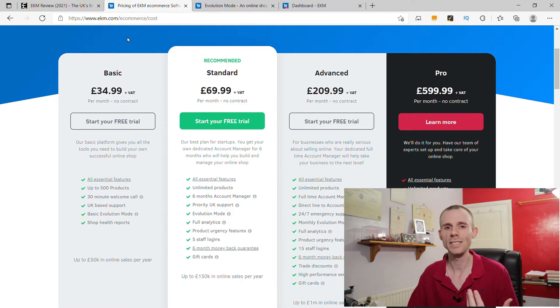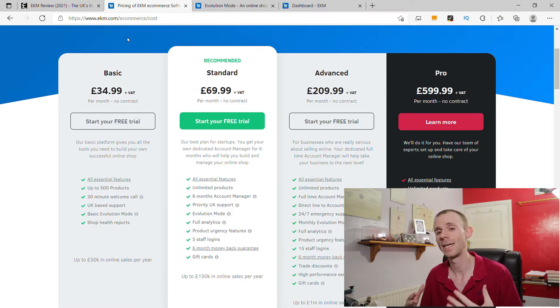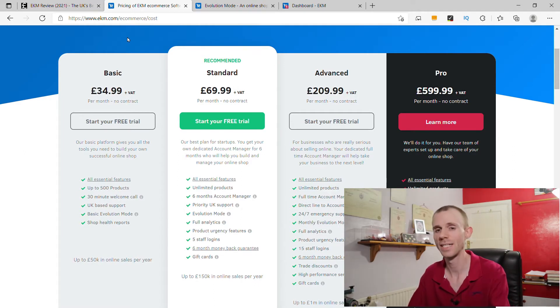This new updated pricing does mean that EKM is now one of the more expensive options when it comes to launching an e-commerce website, especially at the entry level, with the basic package being more expensive per month than their competition.